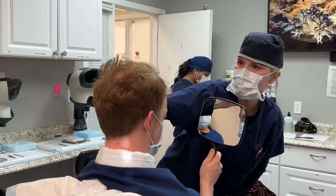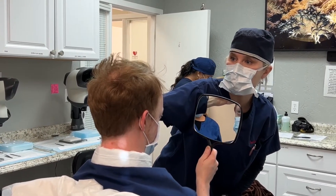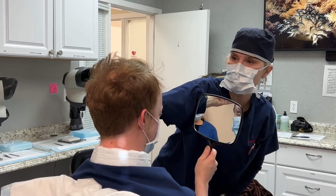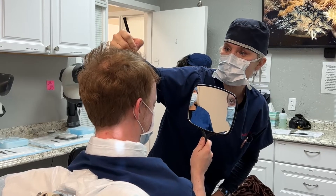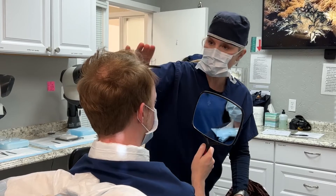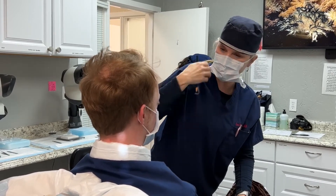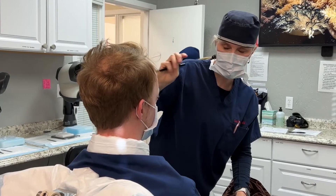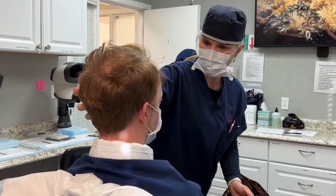The interesting thing about red-haired individuals is the gene for red hair also codes 20% more pain receptors. So when you get a redhead in your chair, you want to make sure you're really taking care of their pain needs. You usually end up using about 20% more pain medication and have to be really sensitive to their comfort level throughout the entire procedure.